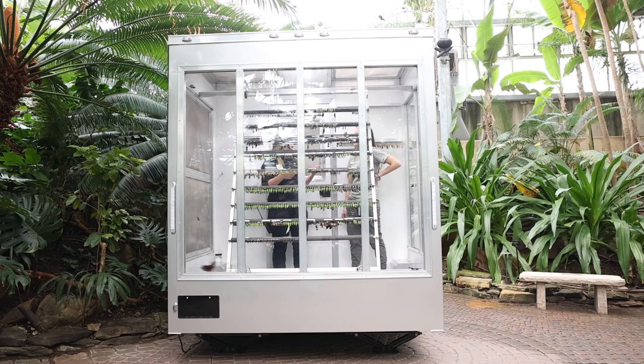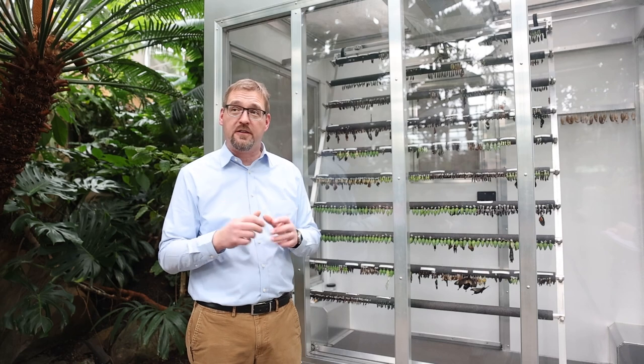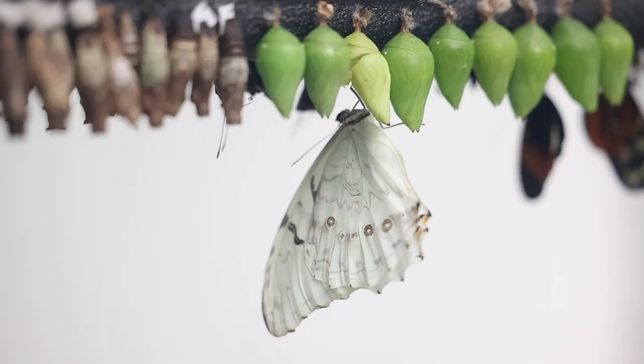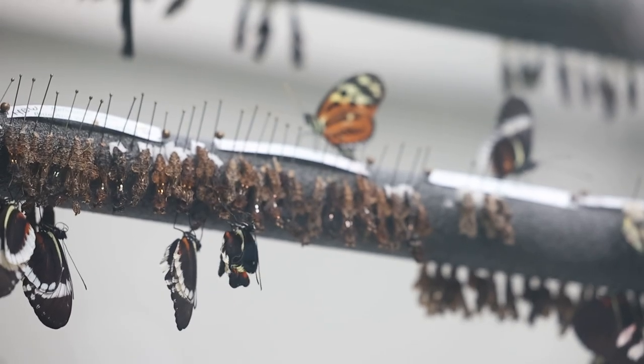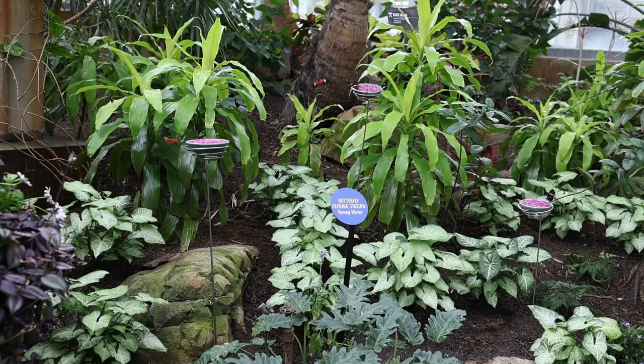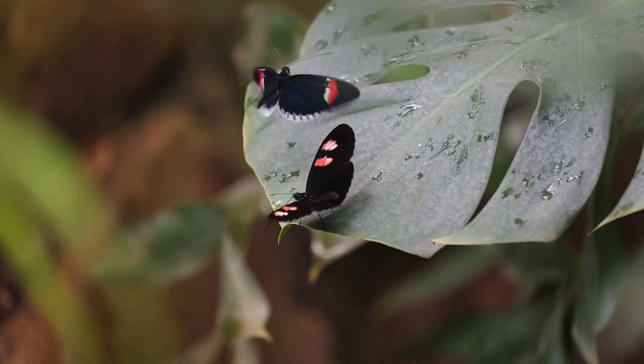This is the observation station right behind me. This is where all of the butterflies come in as pupa or chrysalis and they are pinned in much a similar way as they would be hanging in the wild. As they emerge and the wings harden, they're collected by staff and then released into this space, and over the course of the next two months we'll have 7,000 plus butterflies that will arrive.